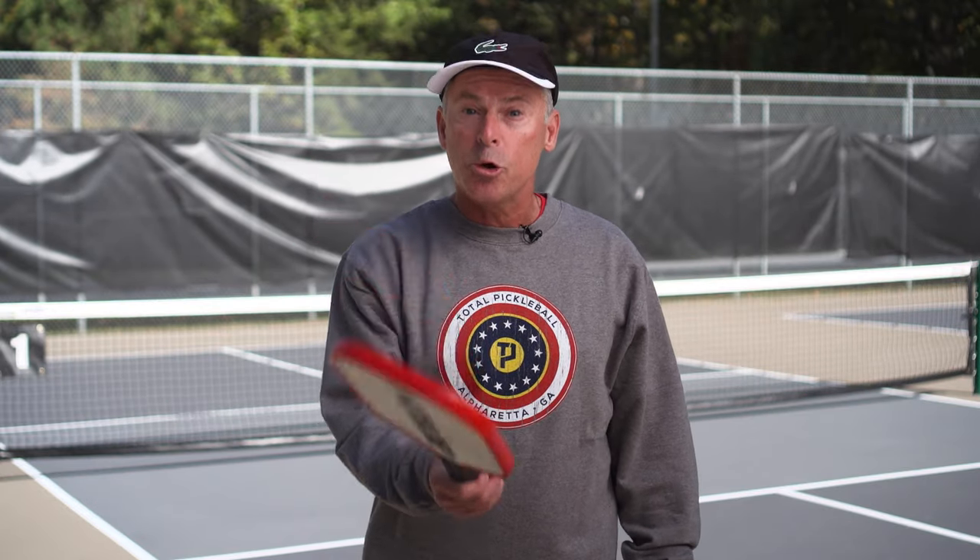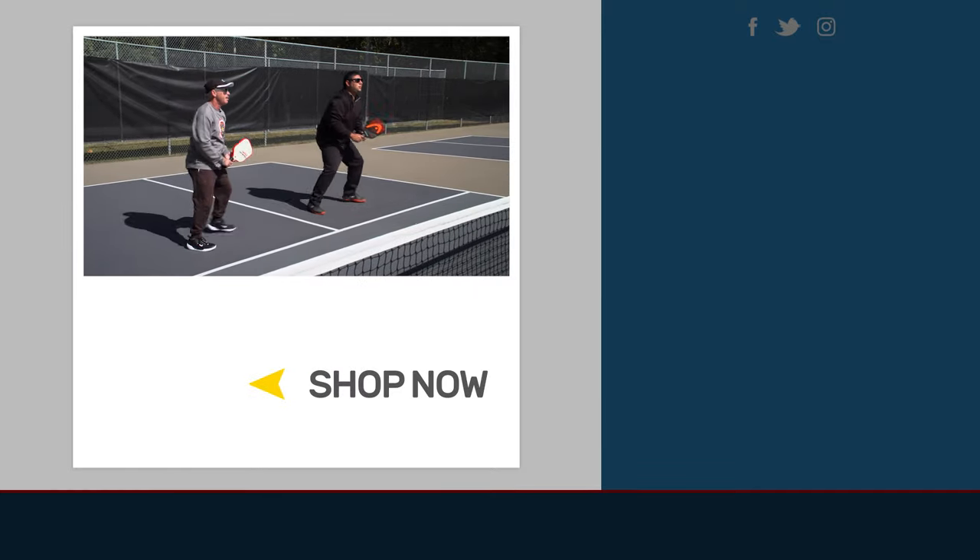I hope you found today's video helpful. For other tips and tricks, make sure you go to totalpickleball.com.